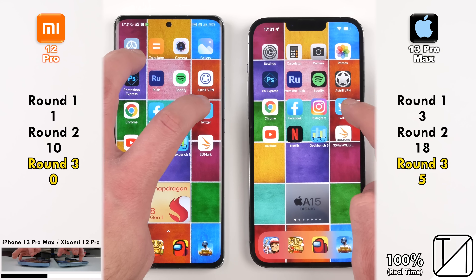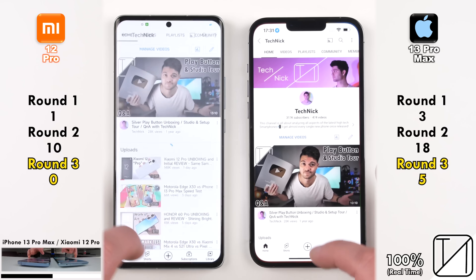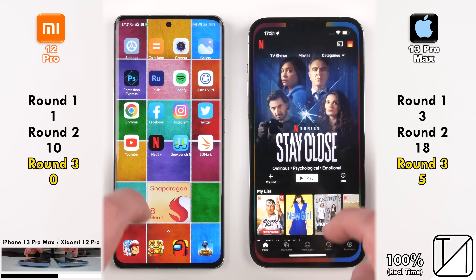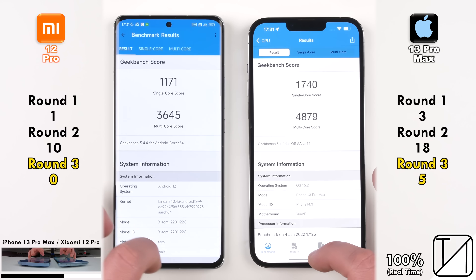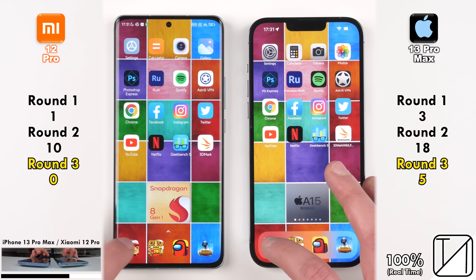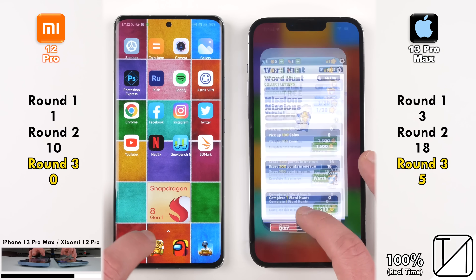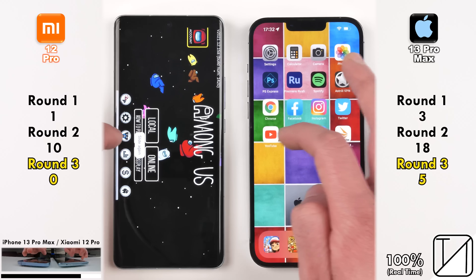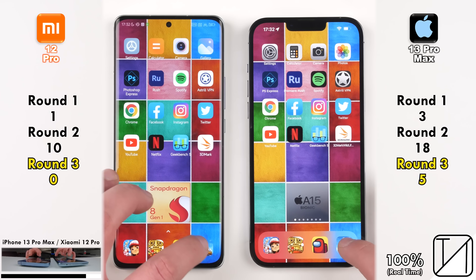Surprisingly, the Xiaomi kept the rest of the apps open perfectly fine. Hopefully this gets fixed with future software updates, though Xiaomi is known for poor RAM management and it doesn't seem like things have really changed here — despite having twice the RAM at LPDDR5 versus the iPhone's LPDDR4X. Round 3 ends with 5 points for the iPhone and 0 for the Xiaomi.